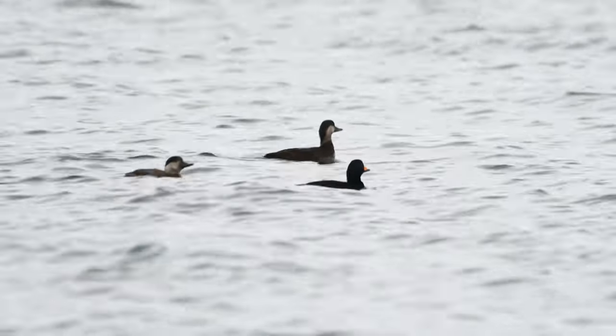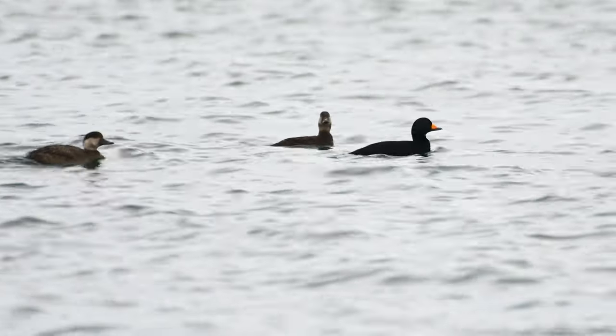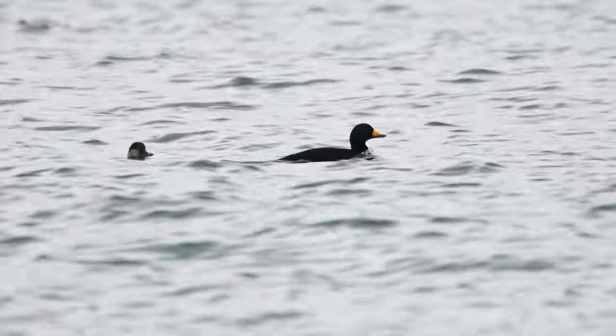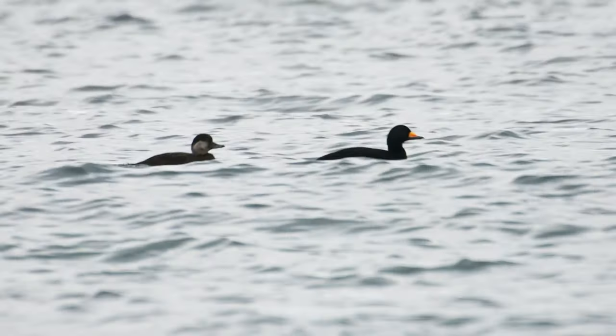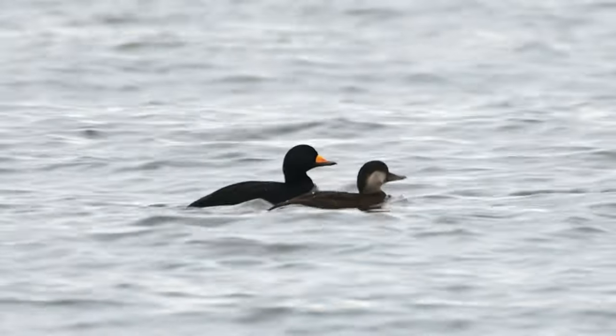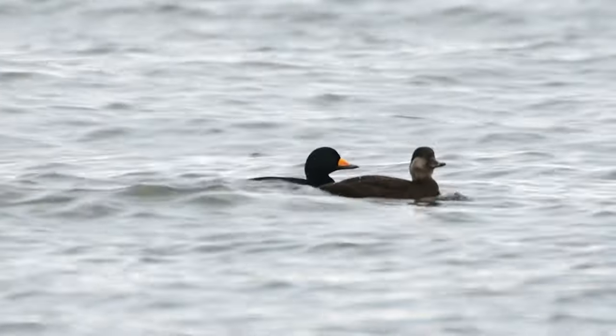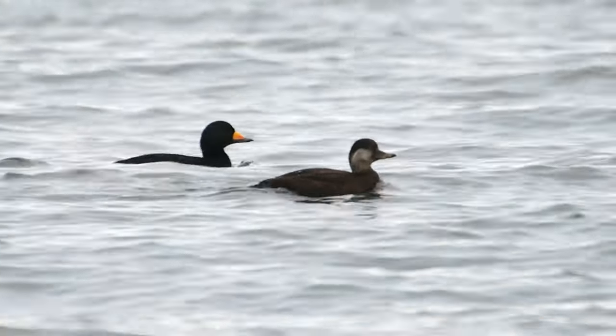These knobs are referred to as basal knobs and are found in other anatids — meaning ducks, swans, and geese. Their purposes are not well understood, but they might be an indicator of health or maturity. What I do know is the contrasting black and yellow of this duck makes for a striking appearance. They're a true GLD — a good looking duck.